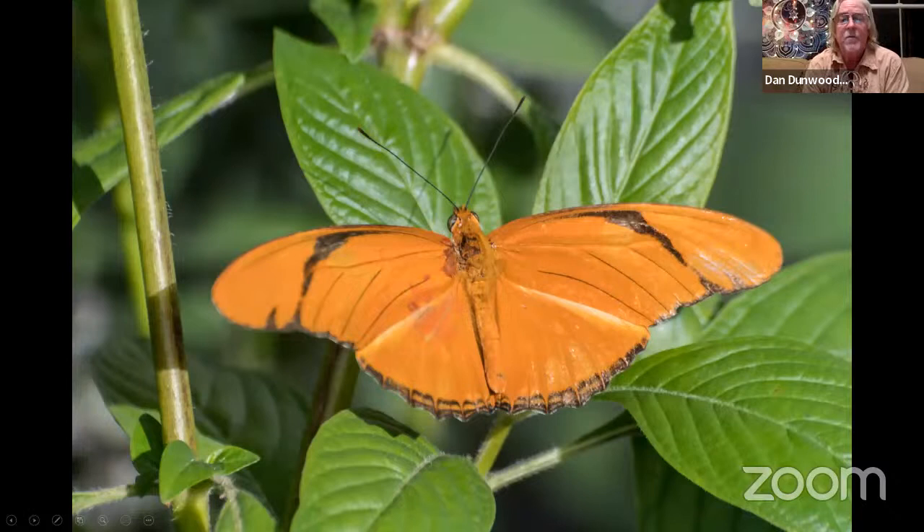This is the Julia butterfly — it's a South Florida butterfly. That's a male right there, just hanging out on a penta plant. Great flying butterfly. Exhibits want to see butterflies that fly. Julias and all the ones you're going to see on these slides do really well.